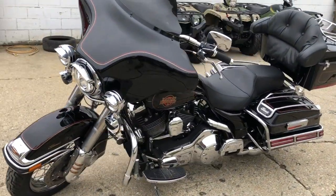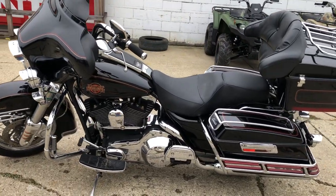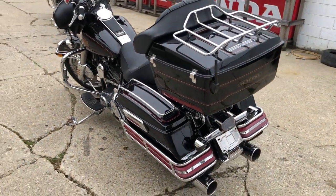Don't let the year fool you on this one — just a nice clean bike. It's been upgraded to a Bluetooth stereo that's loud and clear, and it's got some dual Cobra exhaust on it. Just serviced here at the dealership, all the fluids have been changed. This thing runs strong.